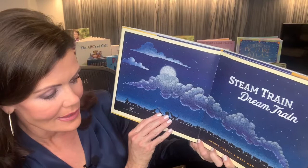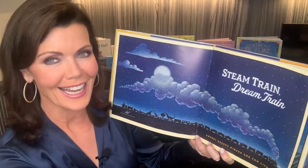Hi, welcome to Stories with Lori. Today we're going to read Steam Train, Dream Train, and it's one of my favorites. It's by Sherri Dusky Rinker and Tom Lichtenheld. It's kind of a nighttime story, maybe a bedtime story. Anytime, I think you'll like it.